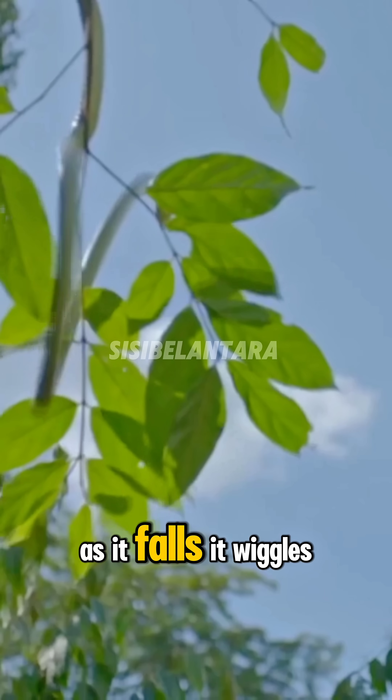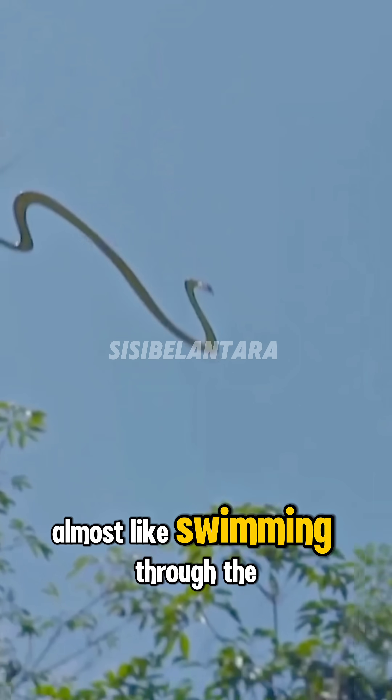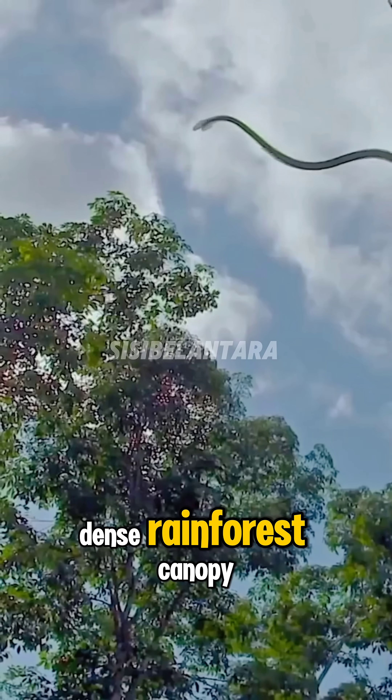As it falls, it wiggles side to side, using those movements to steer, balance, and even gain lift — almost like swimming through the air. Scientists believe this amazing trick helps it escape predators and catch prey in the dense rainforest canopy.